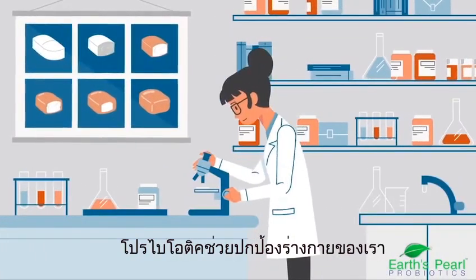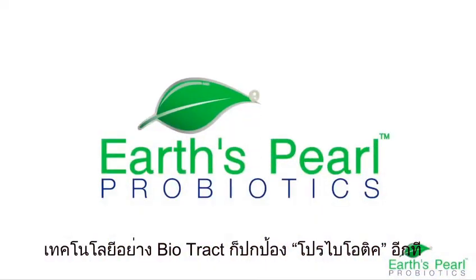Probiotics protect your body. And Biotract protects probiotics.